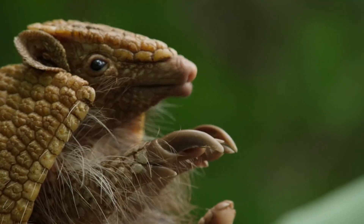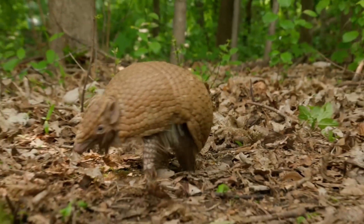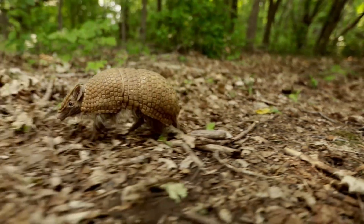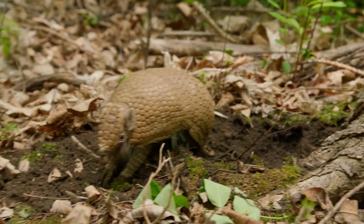All right, let's see this armadillo in action. He's running on the tips of his claws. The armadillo's claws are so big because they dig for their food. They dig for ants, termites, beetles — and digging is an armadillo's creature power.